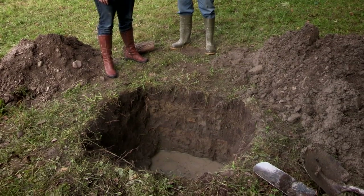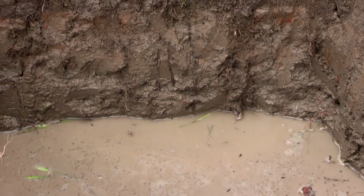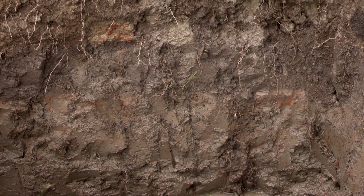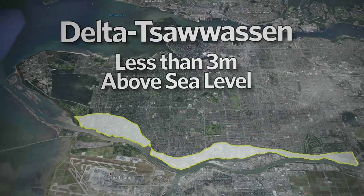This is the pit that we've dug for you today and as you can see we found a whole bunch of water in the bottom. This particular soil is formed in Fraser River alluvium, which is mainly silts and clays.